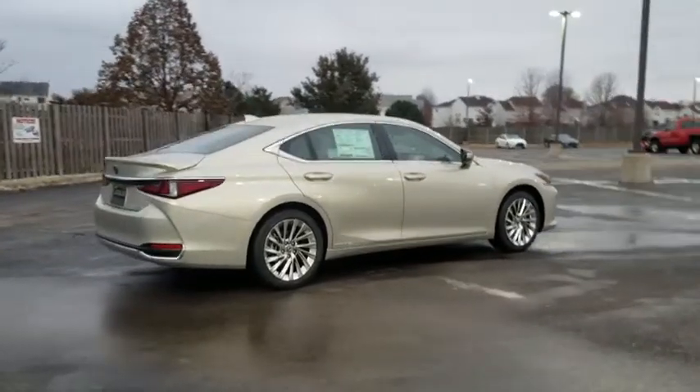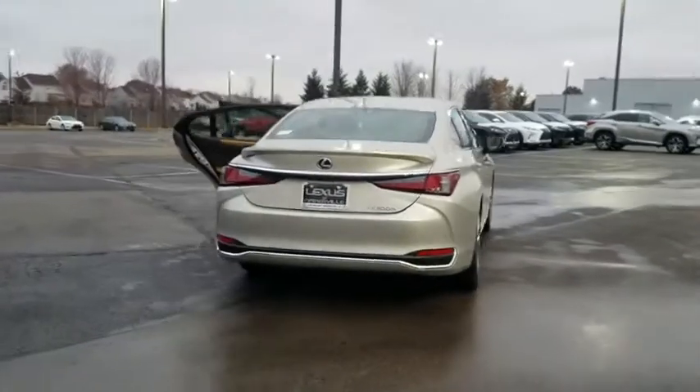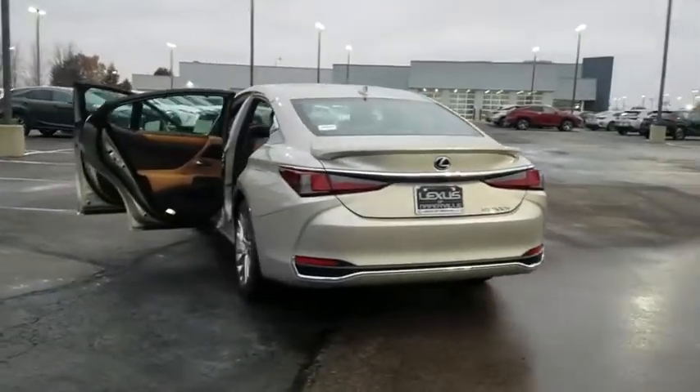The ES series has become the best-selling sedan for Lexus and is known for its emphasis on interior amenities. Here are some of this vehicle's great options.